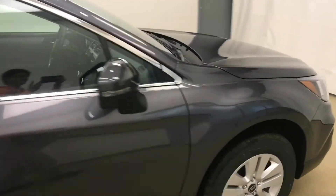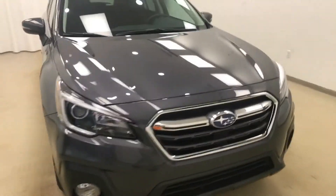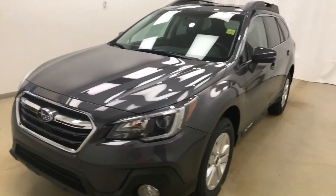Once again, this is stock number 187203 on a 2018 Subaru Outback and our exterior color is magnetite gray. Have a great day.